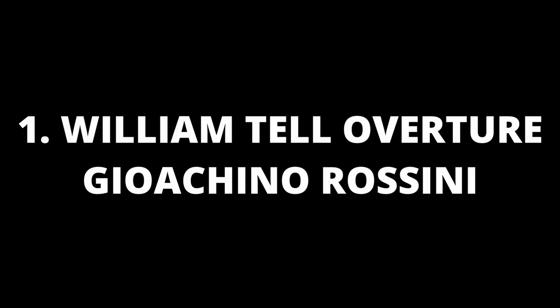And at number 1, no finale is complete without the William Tell Overture finale by Rossini.